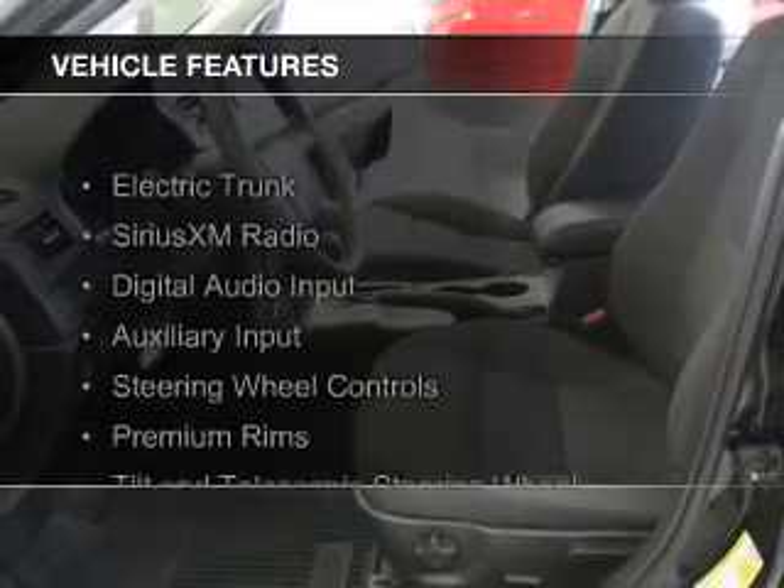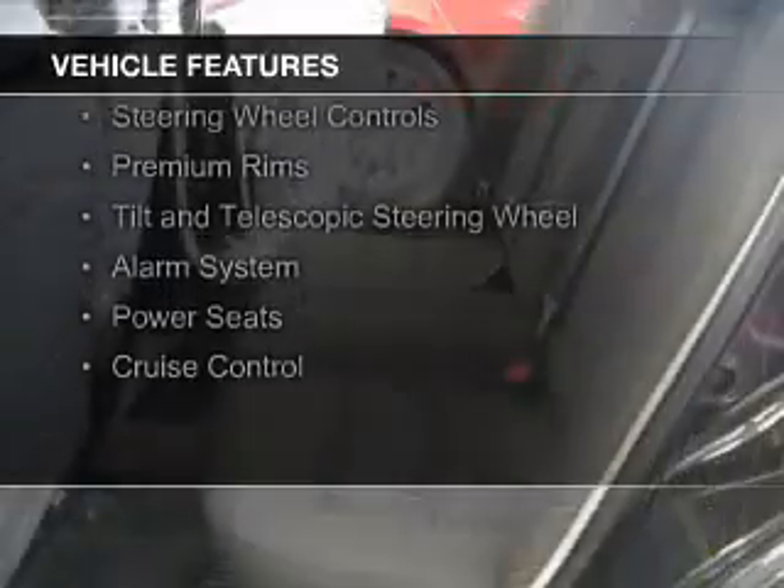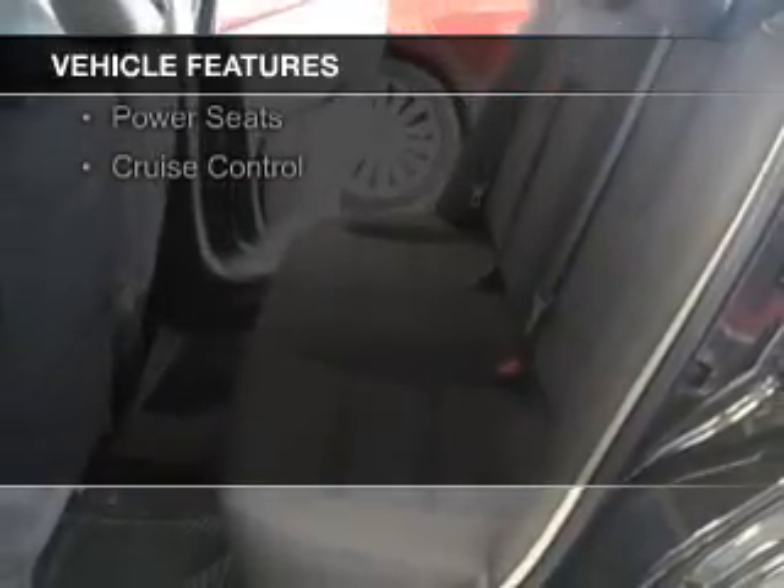The features include electric trunk, Sirius XM satellite radio, digital audio input, and auxiliary input, and steering wheel controls.